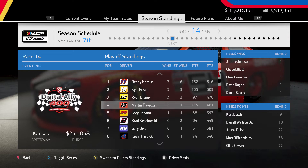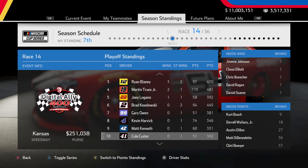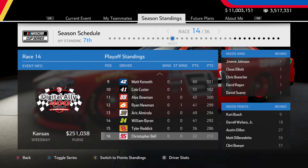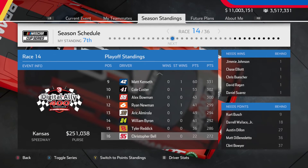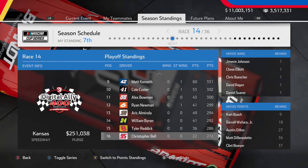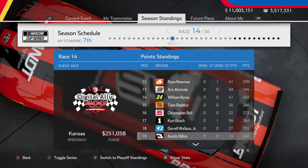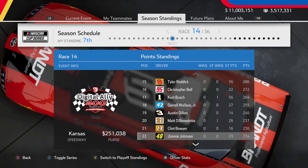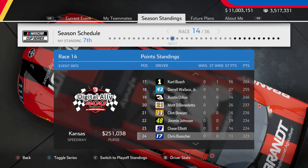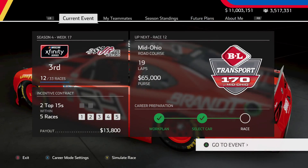Denny Hamlin, Kyle Busch, and Ryan Blaney all have three wins apiece right now. Kurt Busch is outside the playoffs after the Coca-Cola 600, and so is Jimmie Johnson quite a ways down after a DNF recently at Martinsville. Christopher Bell holds on to that last playoff spot, William Byron up into 14th, Eric Almirola 13th — some names to watch as we progress towards the midseason portion of the schedule. We'll see you guys in the next one where we go racing at Kansas for another mile-and-a-half. Thank you for watching everybody and have yourselves a great day.